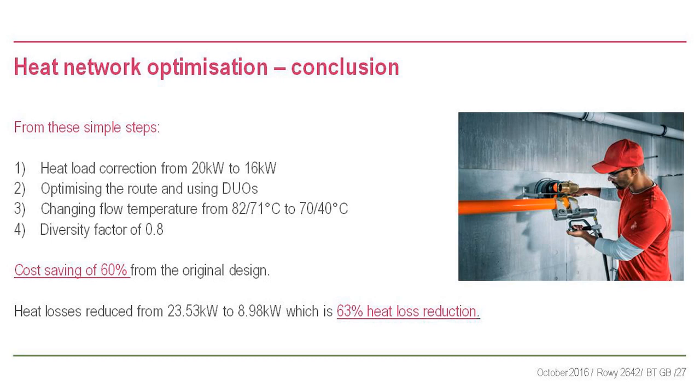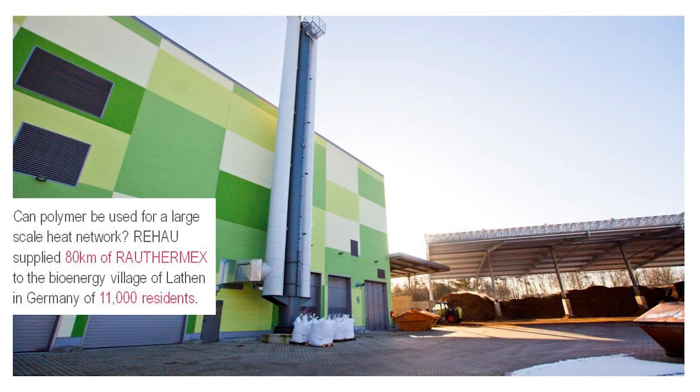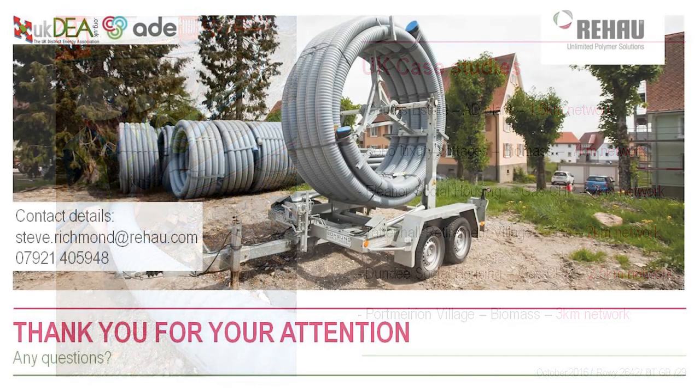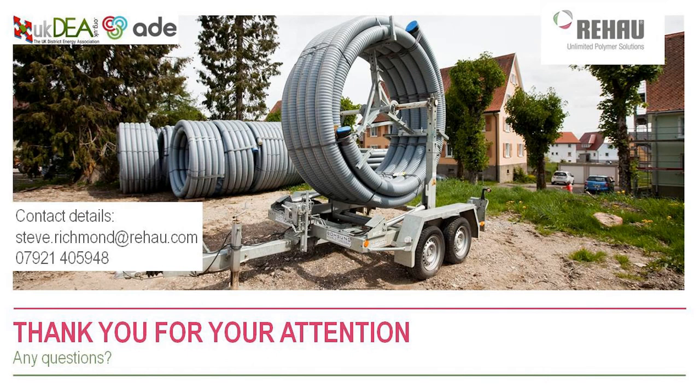That scheme might now go ahead. Look at the heat losses: a 63% reduction. Huge effect on both capex and opex from simple design steps - no rocket science, just don't default to 80/60; try 75/50 or 70/40. Polymer pipes can be used for large networks - we've done 80 kilometres of polymer pipe for a village of 11,000 residents in Germany, a mix of biomass, AD, heat pumps, and CHP. We're technology agnostic on the heat source.